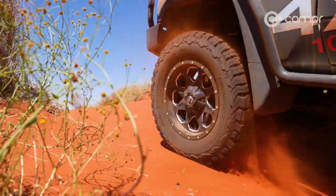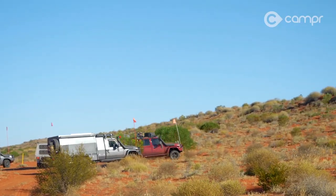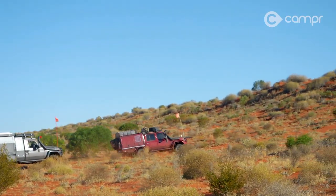Back on the track, we've noticed a trail going west over one of the bigger, steeper dunes we've seen so far. This becomes an opportunity for the boys to get competitive.